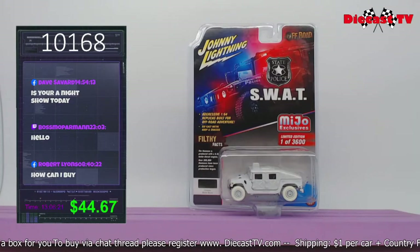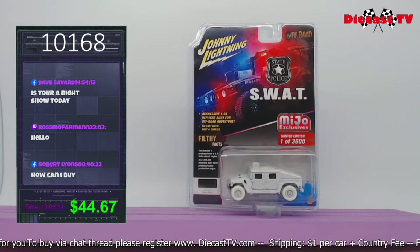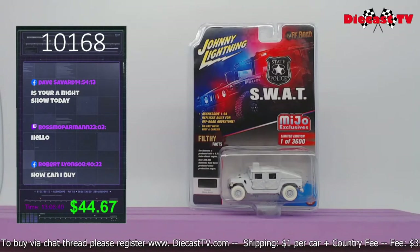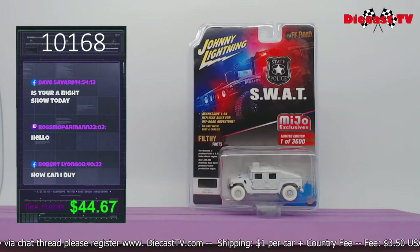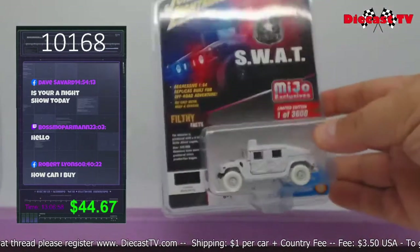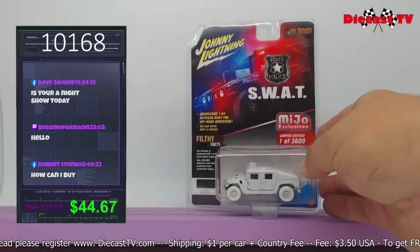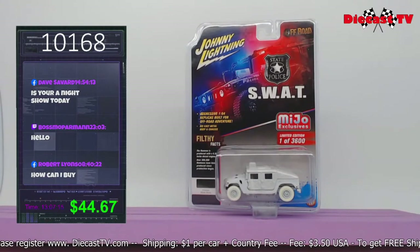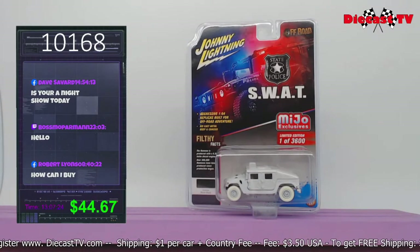Look what we have here — the State Police SWAT team, Johnny Lightning off-road. Pretty cool — this is a Mejo exclusive, limited edition, one of 3,600. The Humvee was produced with a 6.5-liter turbo diesel engine. Now this particular one is supposed to be custom matte black, but oddly enough it's not — it's a White Lightning. This is the chase piece. I love the white all the way inside and out — wheels, everything is white. This is very limited — about 72 in the world. If you want to get it, put in chat number 10168 and take it home today.